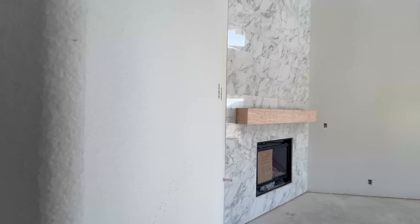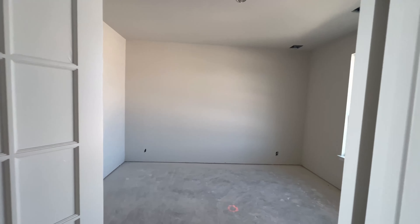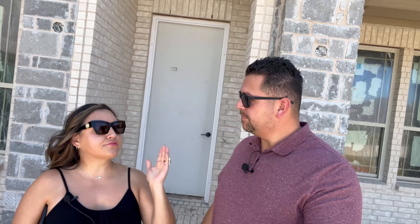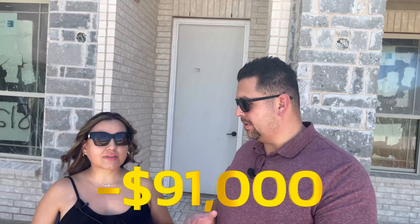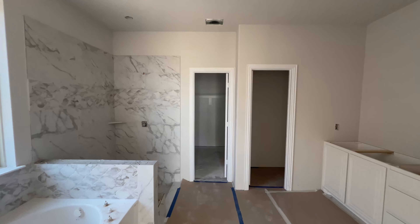On top of what we're going to talk about today, if you reach out to us there are additional incentives available to you as a buyer. This house in Union Park has a game room, media room, office — it really has the works. The original list price was $790,000, and they have dropped it dramatically — $91,000 — so you can get this house for under $700,000.